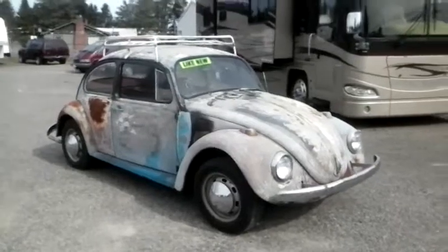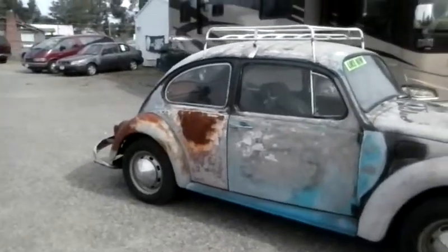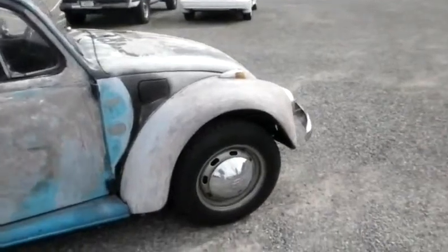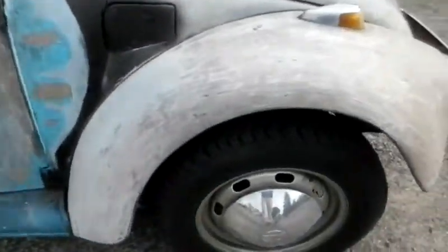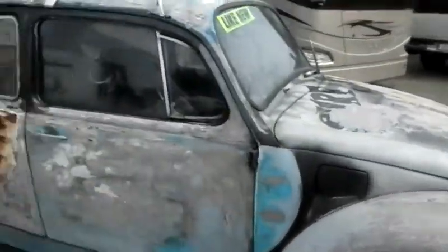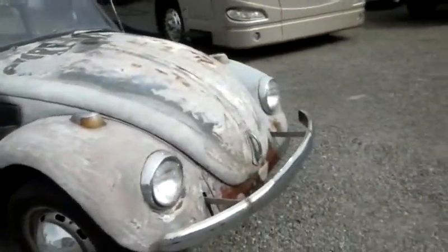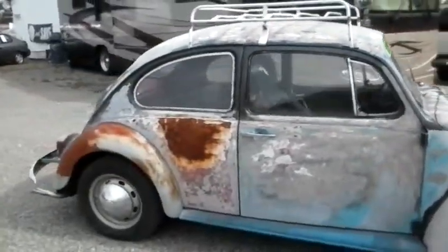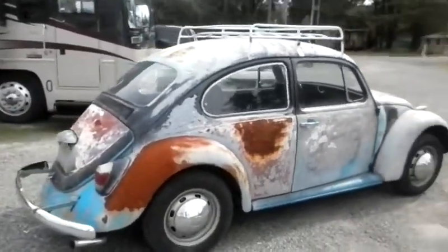This one has some interesting paint on it, or lack thereof. We've got a little bit of rust here, some drawings there, but overall the body is straight. We've got original hubcaps on all four wheels. Pretty good rubber. The body is pretty straight. It's got a roof rack and European style bumpers. I actually think this is a pretty darn cool Volkswagen Beetle.